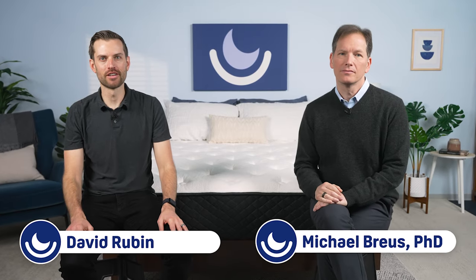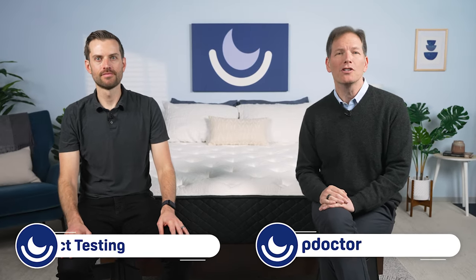Hi everyone, I'm David Rubin, Director of Product Testing. And I'm Dr. Michael Bruce, The Sleep Doctor.